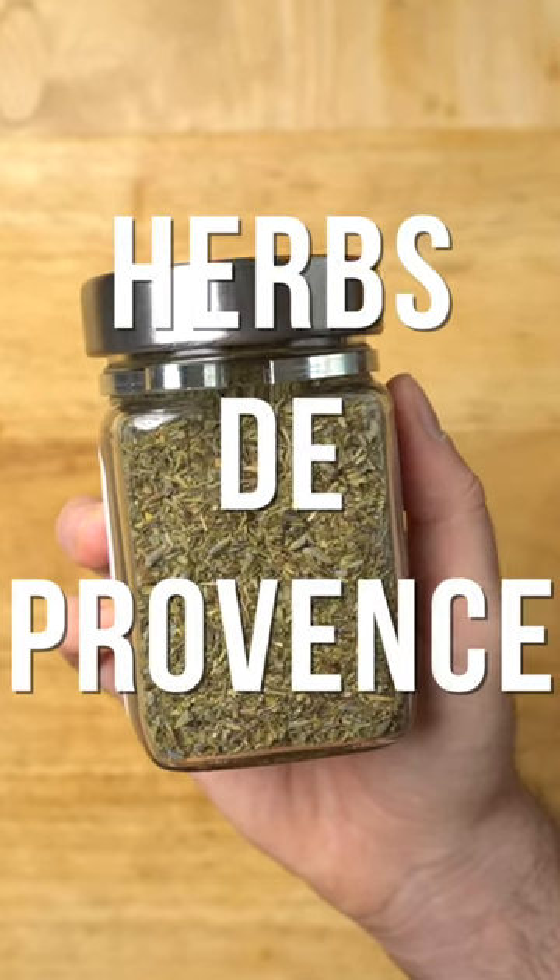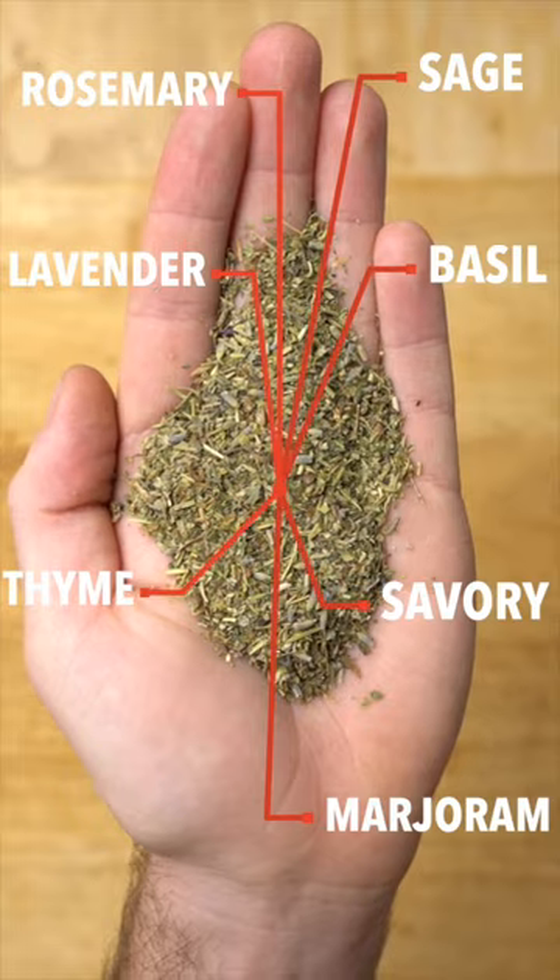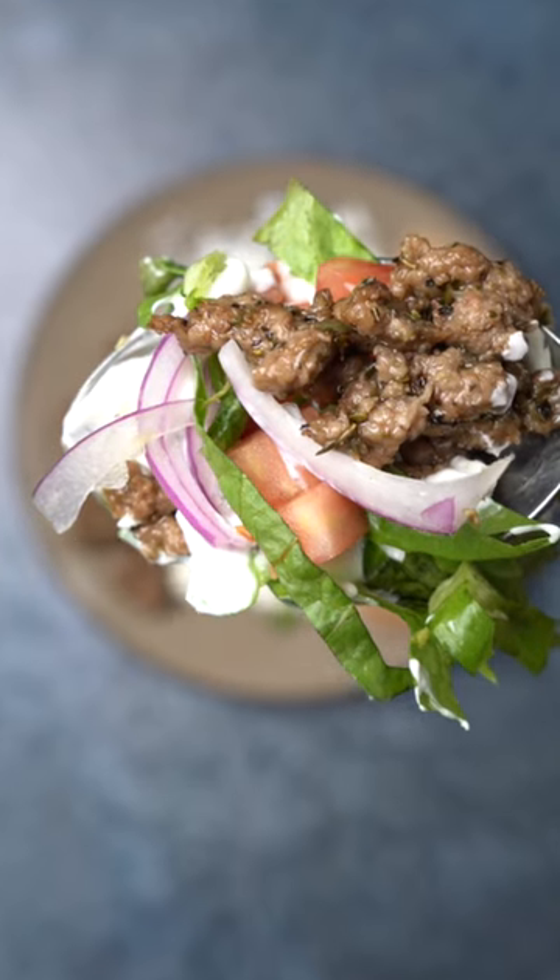The French spice blend Herbes de Provence is a combination of essentially all the herbs I cook with, and is a cheat code for quick, easy, and absolutely killer weeknight meals.